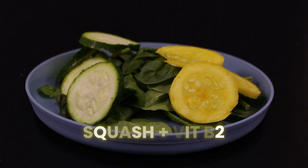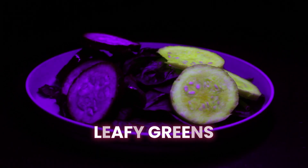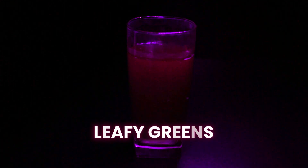Jiggle, jiggle. How about a nice salad? The squash has been soaked in a vitamin B2 drink to make it glow yellow. No, that's not cheating — it's called using my resources. Leafy greens have chlorophyll that will glow red. It's a bit hard to see it here on camera, but here is blended, filtered, and diluted spinach to better demonstrate that red glow.